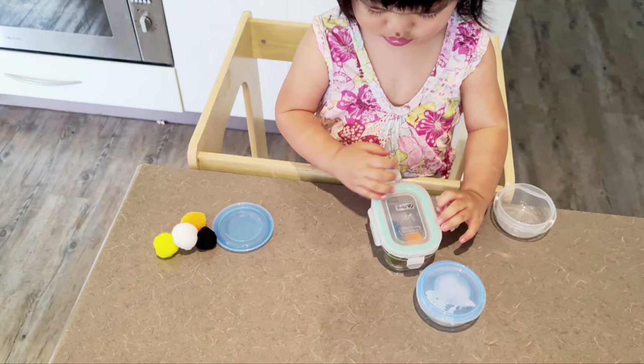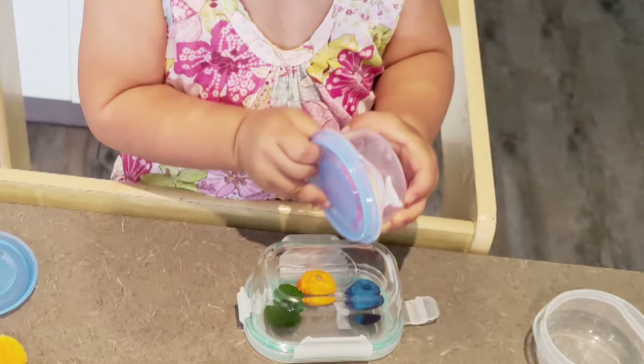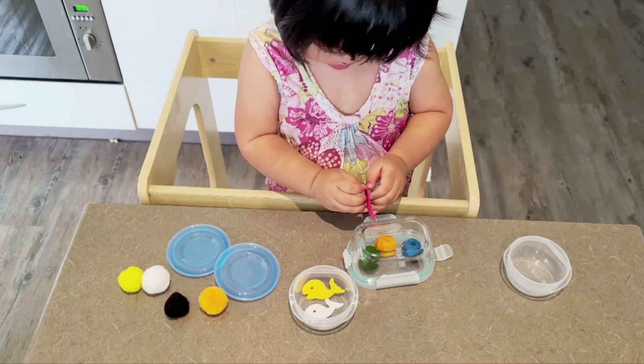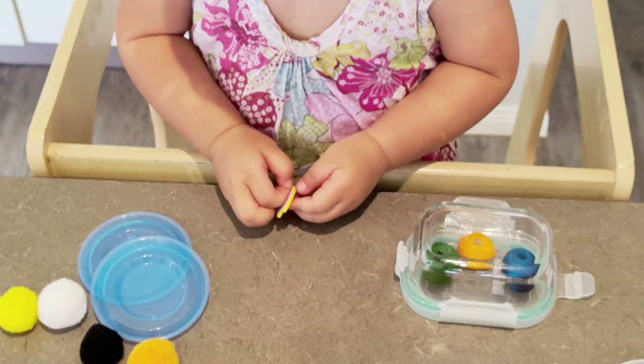Do you see how Alina is so focused on trying to open this container? She's strengthening her finger muscles as preparation for writing. This activity is so easy to put together — it only takes half a minute to set up. It's great for adding variation and will keep your toddler's attention for a long time.